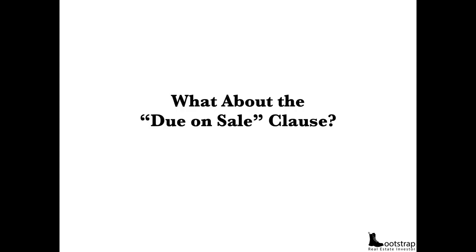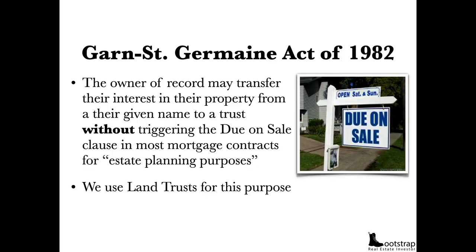But what about the due-on-sale clause? Sure, maybe it's not illegal to buy a house subject to — but what about the due-on-sale clause that says if you sell the house subject to, the bank will come take it? Well, have you ever heard of the Garn-St. Germain Act of 1982? This Act of Congress says that the owner of record may transfer their interest in their property from their given name into a trust without triggering the due-on-sale clause in most mortgage contracts, for 'estate planning purposes.' This is why we use land trusts on every single one of our properties.